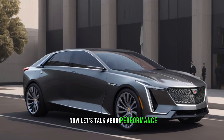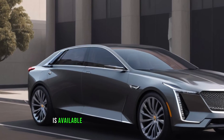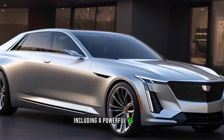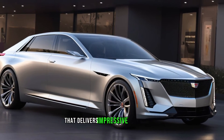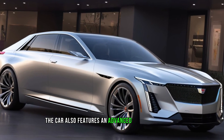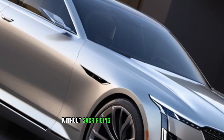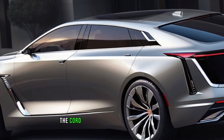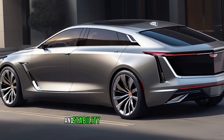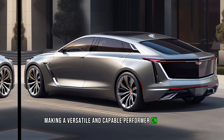Now let's talk about performance. The 2025 Cadillac Accord is available with a range of powertrain options, including a powerful V6 engine that delivers impressive acceleration and smooth power delivery. The car also features an advanced suspension system that provides a comfortable ride without sacrificing handling and agility. The Accord is available with all-wheel drive for added traction and stability in all driving conditions, making it a versatile and capable performer on the road.